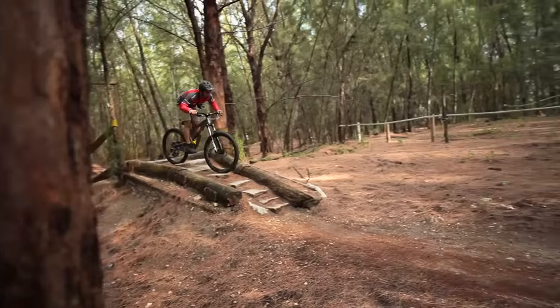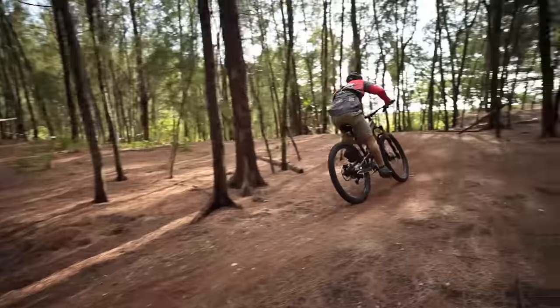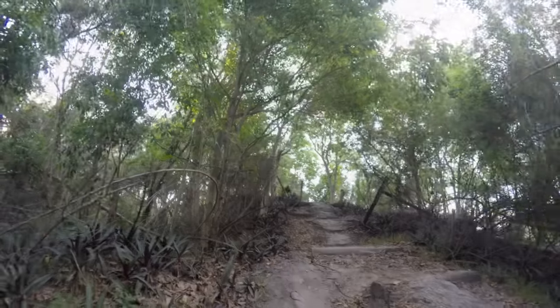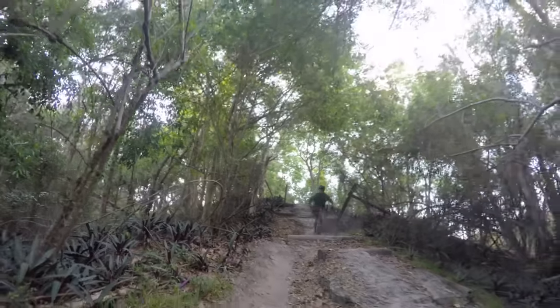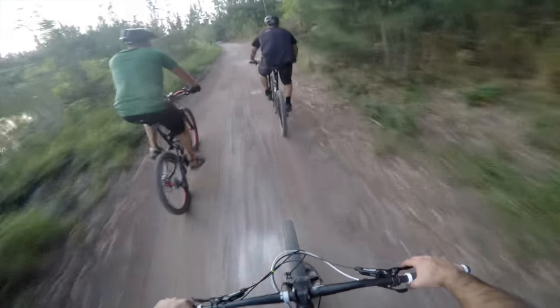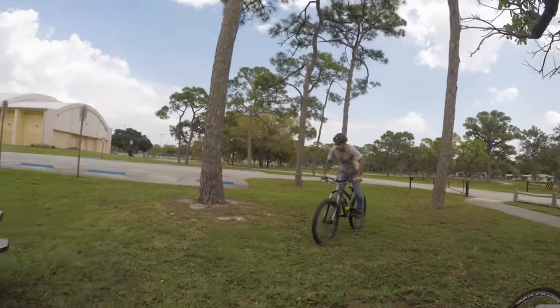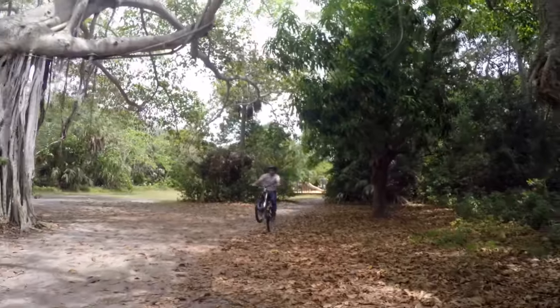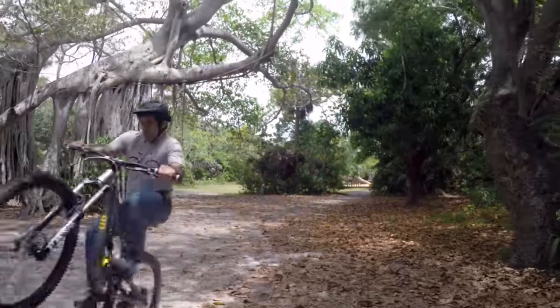Mountain bikes have powerful brakes, capable drivetrains, plus big tires that take the shock and vibration out of rough terrain. When things get really rough, mountain bikes also have suspension. So it seems the mountain bike is a fast, comfortable, and capable vehicle which can do a lot of things. This makes it the winner of the three in terms of practicality and versatility, but that doesn't mean you should choose it over a trials or BMX bike.